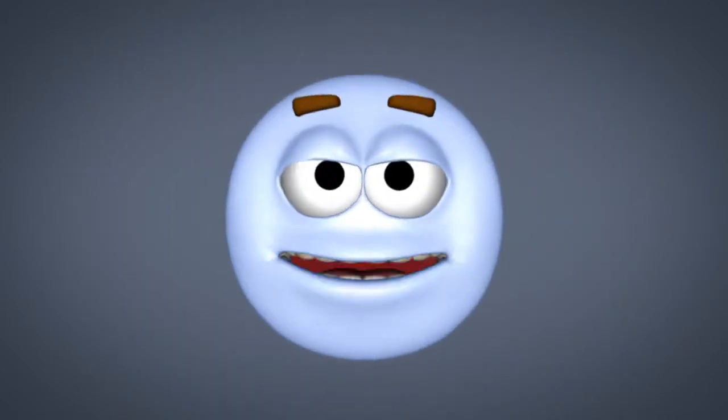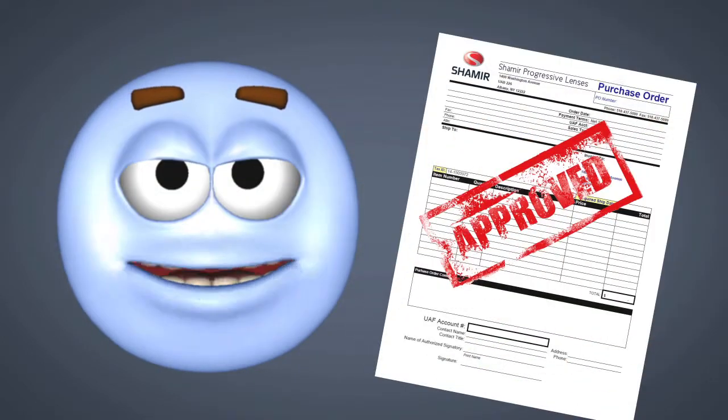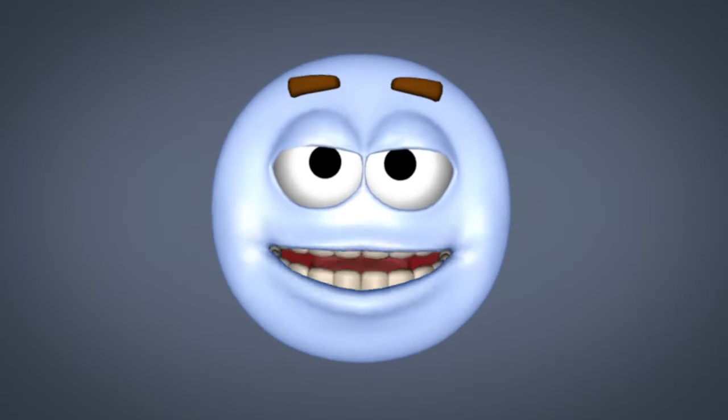Shoot, if that's all it takes to prevent my eyes from being tired at the end of the day, sign me up. Wait — I'm a lens. Can I wear lenses? Hmm, let me think about that one for a while.